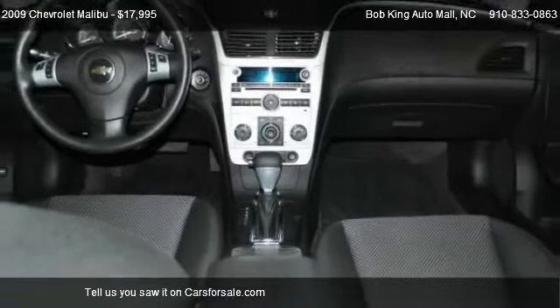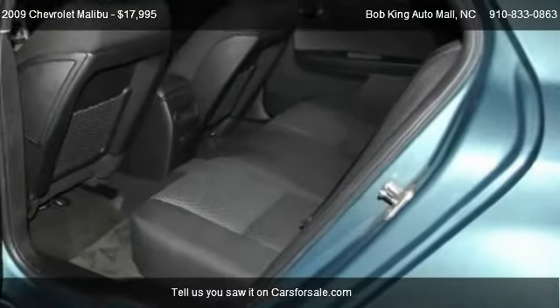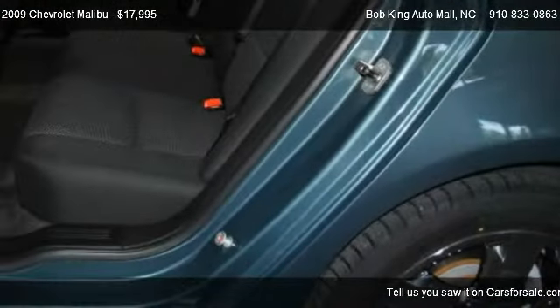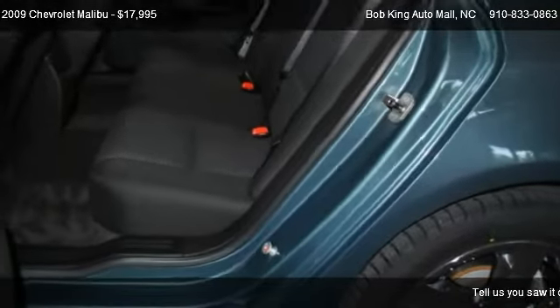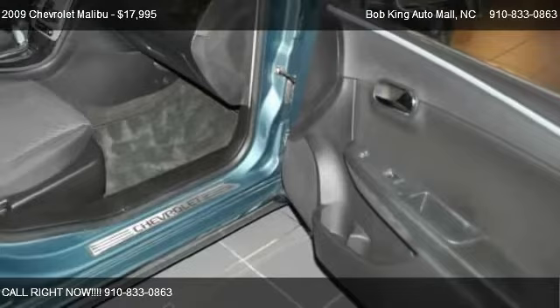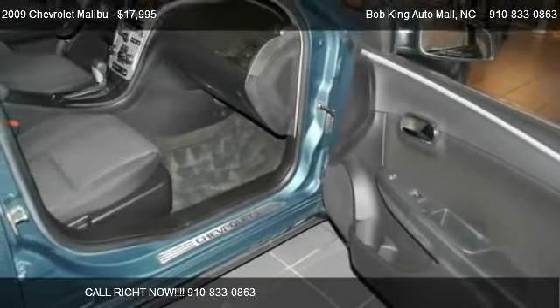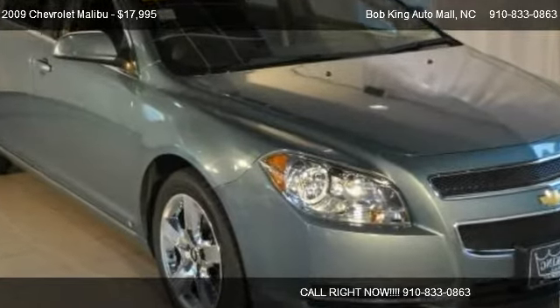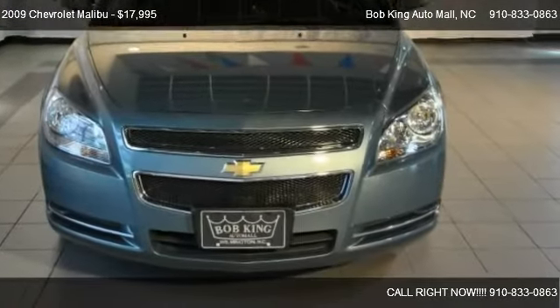Call us at 910-833-0863 or stop by our lot. Find us at 5115 New Center Drive in Wilmington, North Carolina, on our website, or check us out on carsforsale.com.